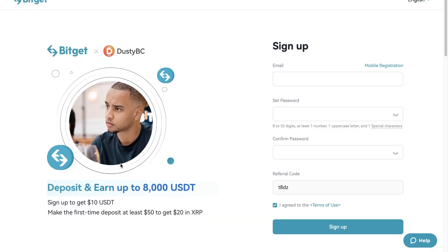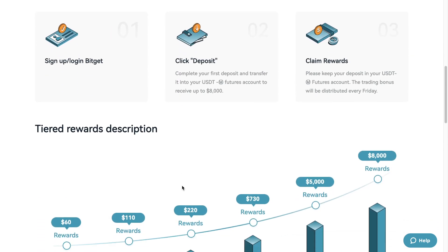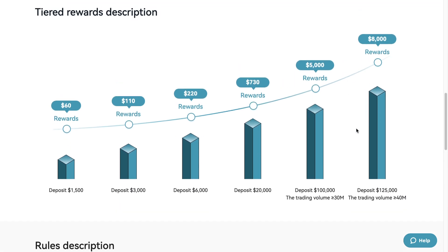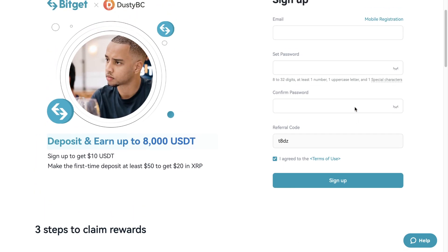Is October going to be bullish? I think so — but of course we can't be certain. If you guys are looking for a platform to trade on, make sure you check out Bitget — I'll leave a link down below. It's the exchange I'm using right now, and you get $10 just for signing up and about $20 if you deposit. There are also $8,000 worth of different rewards available, so use the link below to grab these bonuses for free.